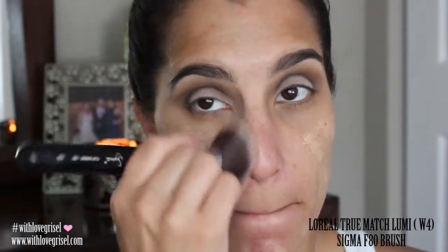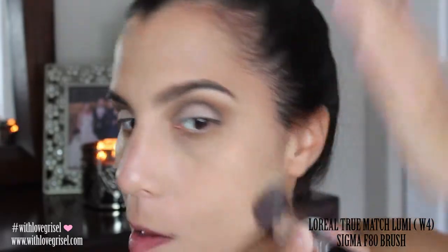Now on to foundation. The one that I'm using today is the L'Oreal True Match Lumi in shade W4, and I'm going to be applying my foundation with my Sigma F80 brush. I just purchased this foundation about two or three weeks ago and I've used it a couple of times and I still don't know what I think of it. I know that I don't love it but I don't hate it either, so I just have to keep trying it out.